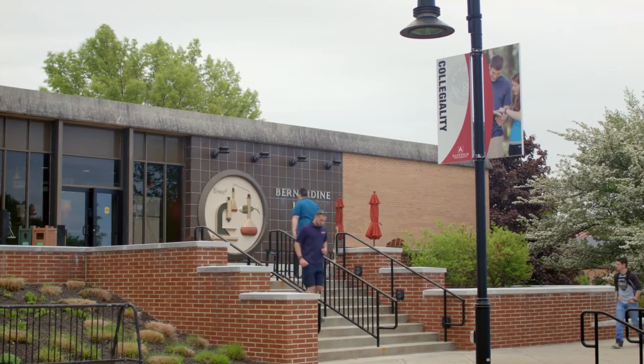Burundeen Hall is located right here in the center of campus. Students from all majors have classes in this building, but this building is used for more than just classes.